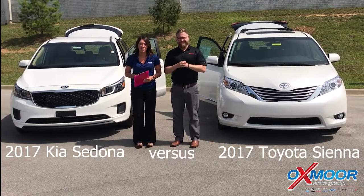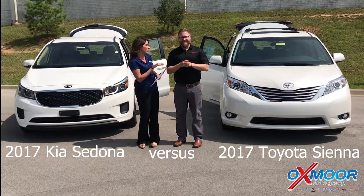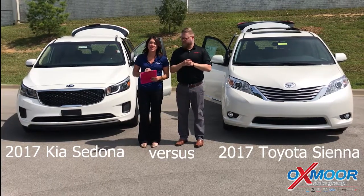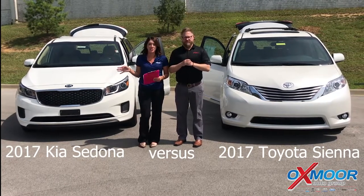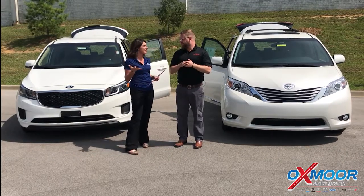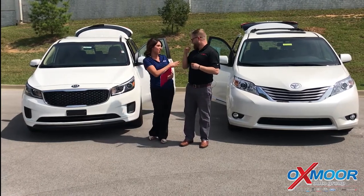Hey everyone, this is Gabrielle with Oxmoor Auto Group. We're here at Oxmoor Toyota today. I have Chuck Schumann here with us. Today we're actually going to do a comparison on a 2017 Sienna versus a 2017 Kia Sedona. Chuck's going to touch base on a few different pieces of information on those. So Chuck, why don't you go ahead and start us off?